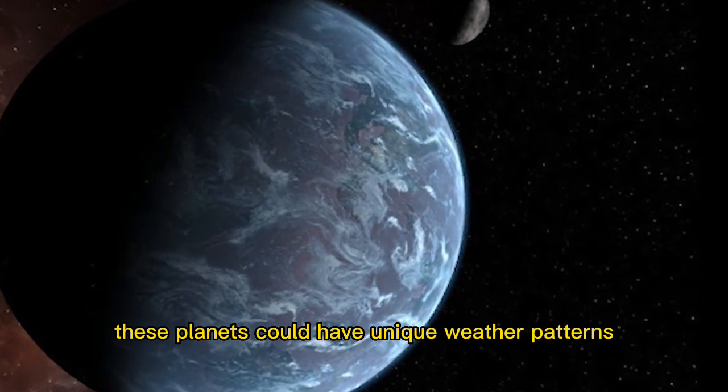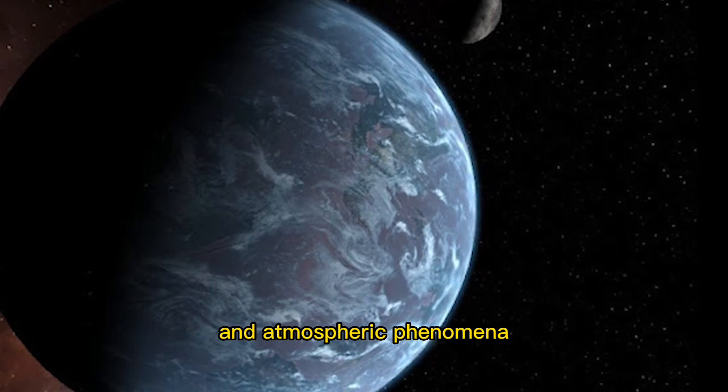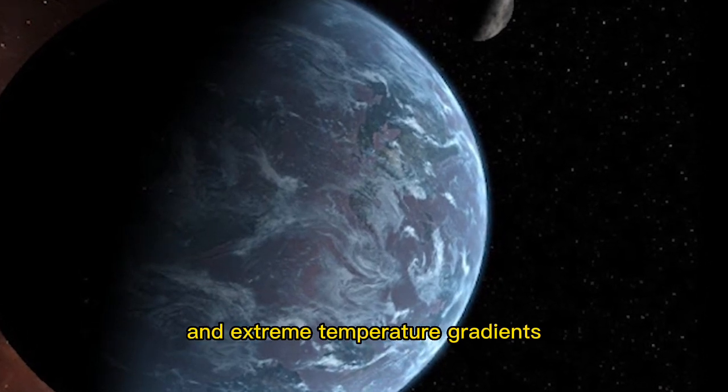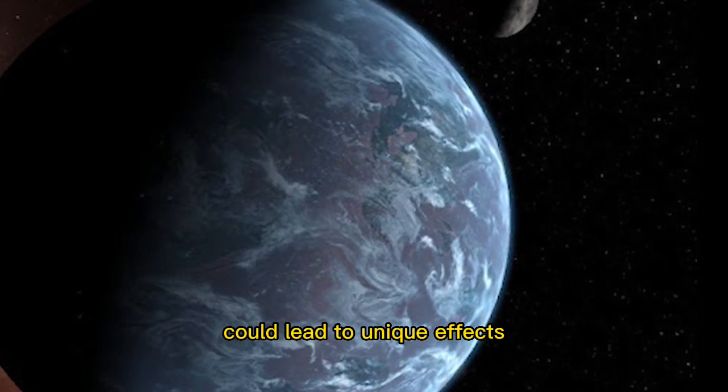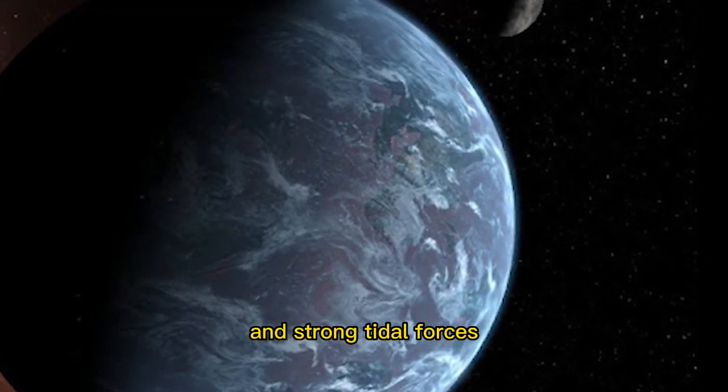These planets could have unique weather patterns and atmospheric phenomena, such as high winds and extreme temperature gradients. The high surface gravity of Chthonian planets could lead to unique effects, such as time dilation and strong tidal forces.